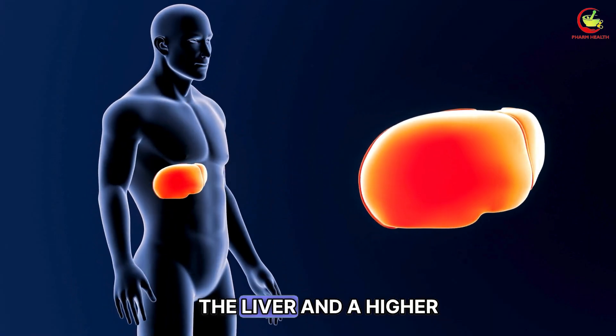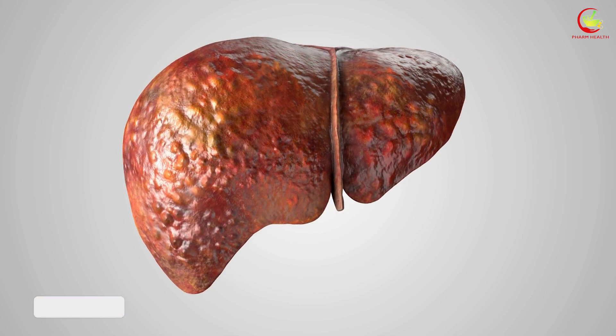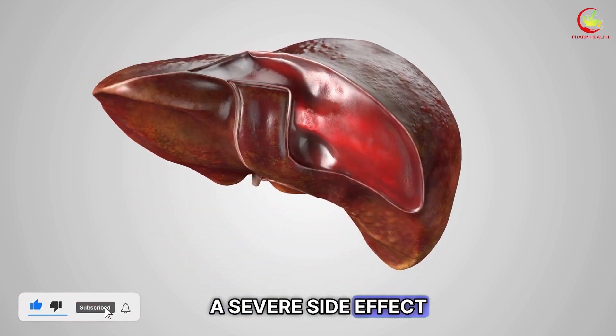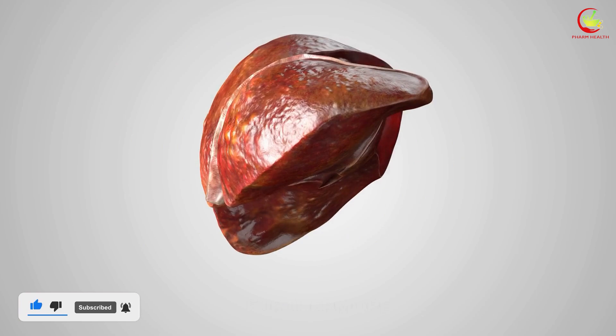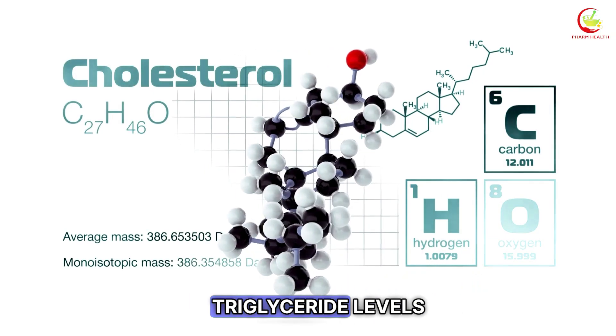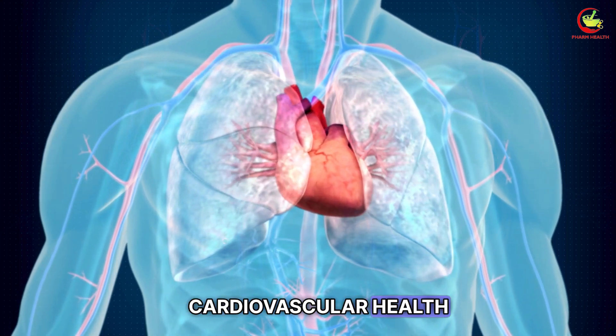This leads to an increased workload on the liver and a higher risk of liver-related side effects. This interaction could potentially amplify the risk of liver damage, a severe side effect associated with atorvastatin. Furthermore, alcohol itself can affect cholesterol and triglyceride levels, counteracting the beneficial effects of atorvastatin on cardiovascular health.